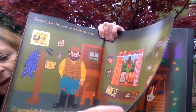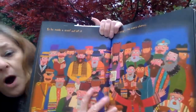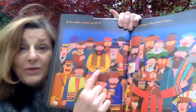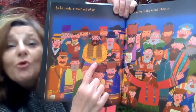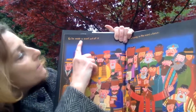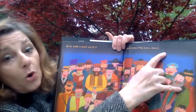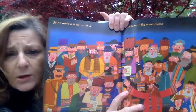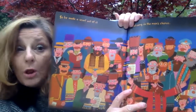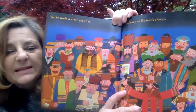Look, when we turn the page there's those holes again. Let's see what he turns it into. Do you know what that is? It's a scarf! Let's read and see: 'So he made a scarf out of it and sang in the men's chorus.' The chorus is like a collection of men who get together and sing special songs together, like when we sing our snake song or our hello song. Doesn't he look pretty happy? Because he still has his special overcoat that he changed into something new.